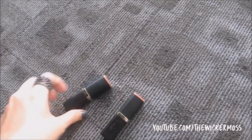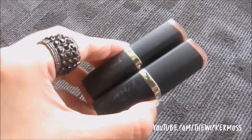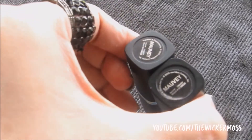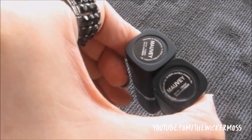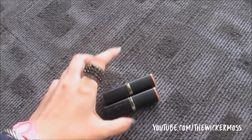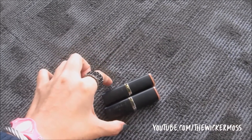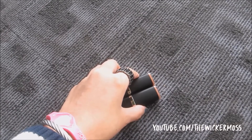The funny or strange thing about these lipsticks is that packaging-wise they're the same, as you can see. Below there's the shade name or label — mauve — on both. But the strange thing is I really don't know what happened.